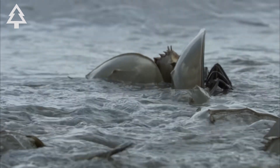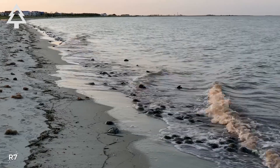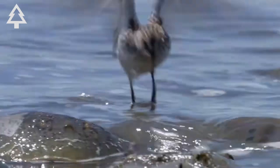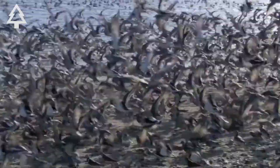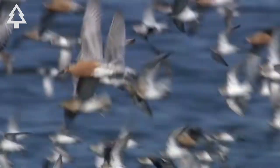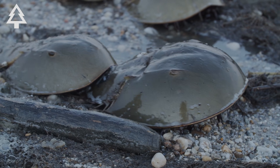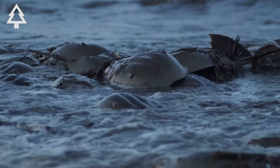But this demand comes at a cost. In some regions, horseshoe crab numbers are falling, and that decline ripples through entire ecosystems. Shorebirds like the endangered red knot time their migrations to feast on the crab's eggs. Without enough crabs, the birds go hungry and coastal life changes. Scientists warn that pushing the species too far could mean losing both a vital medical tool and an ancient survivor of Earth's history.